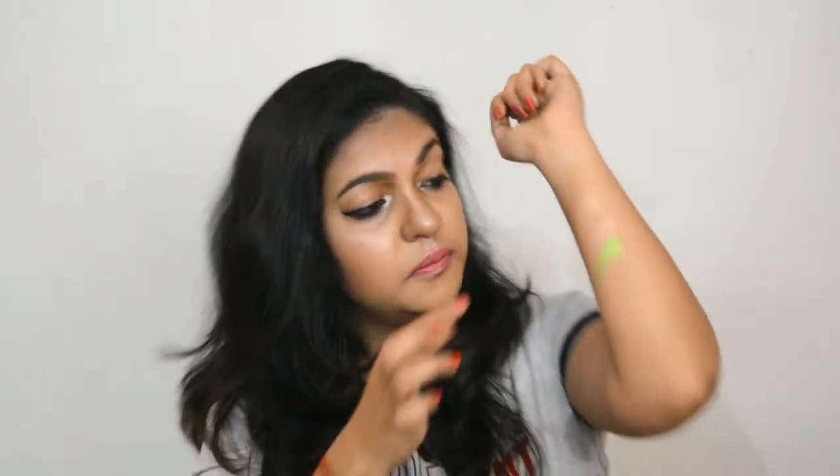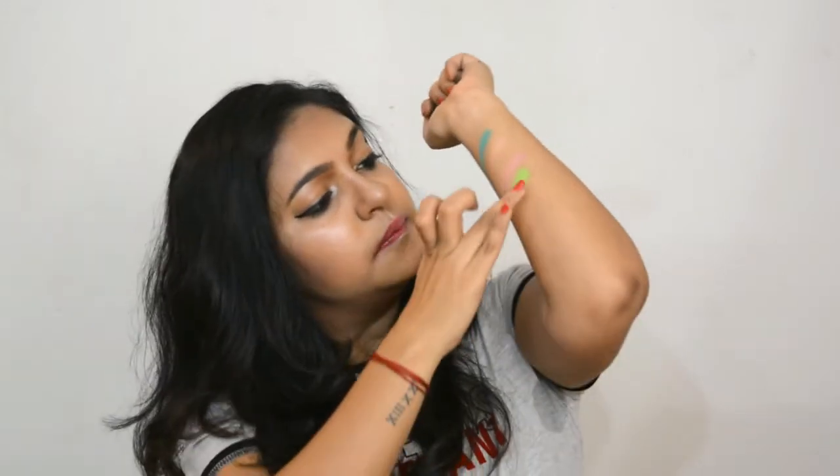Look at the shades — they are so creamy and so pigmented! This is the shimmery one, and here's another shimmery shade. Oh my god, this is so pigmented! And here's a matte shade — oh my god, these are so highly pigmented. The colors are very soft to touch and very creamy. It's a very nice, high-end palette and I would love to use this very soon.